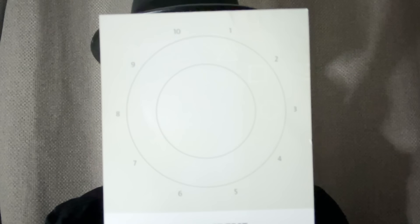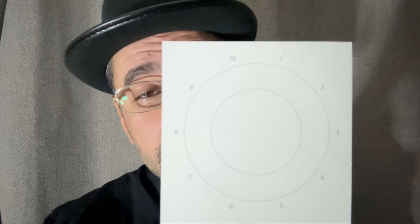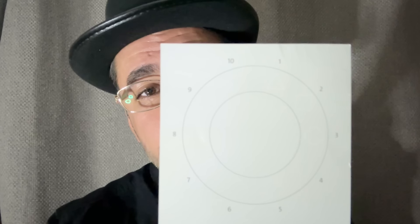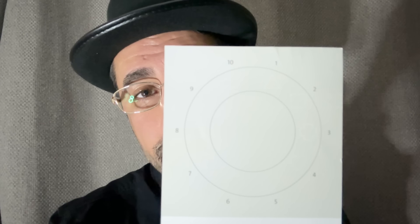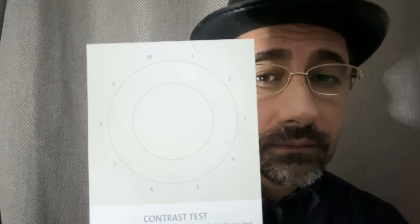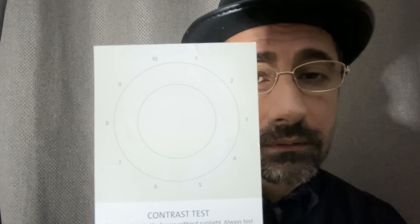In the next test, cover your left eye and we'll check your contrast. Identify the shapes next to each number. Show me the shapes until you can't go any further. Now go with the other eye — identify these shapes next to the numbers again, and tell me when you've reached your limit. That concludes the Amsler and the contrast.